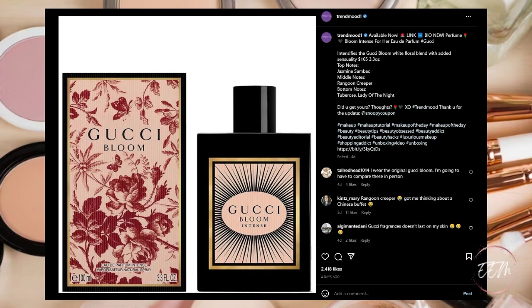Next up, available now is the new Gucci Bloom Intense Eau de Parfum for her. It intensifies the Gucci Bloom white floral blend with added sensuality — top notes of jasmine, middle notes of rangoon creeper, and bottom notes of tuberose and lady of the night. I love the Gucci perfumes — the one I have, the Gucci Flora, is kind of floral but with other notes that give it a sexy, lighter scent. So this is one I'm definitely going to put on my wish list to try in store, and if I like it I'll probably purchase it.